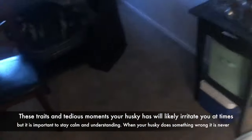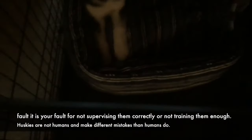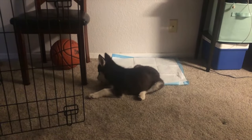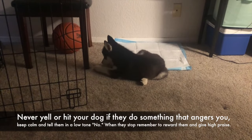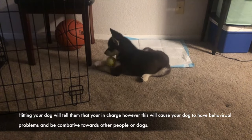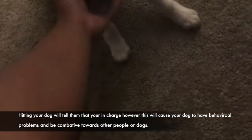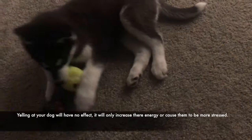When your Husky does something wrong it is never their fault — it is your fault for not supervising correctly or not training them enough. Huskies are not humans and they make different mistakes than humans do. Never yell or hit your dog if they do something that angers you; keep calm and tell them in a low tone 'no.' When they stop, remember to reward them and give high praise. Hitting your dog can cause behavioral problems and make them combative towards other people or dogs, and yelling will only increase their energy or cause stress.